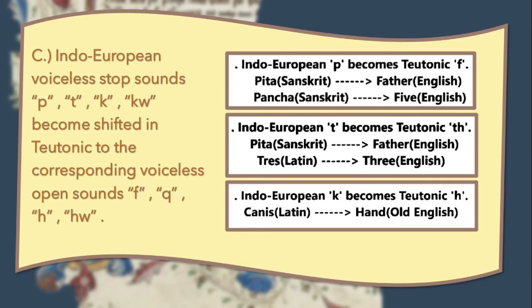And lastly, the third change: The Indo-European voiceless stop sounds P, T, K, and Kw become shifted in Teutonic to the corresponding voiceless fricative sounds F, TH, H, and W. For example, the Old word 'pitar' turns into 'father'; 'pancha' turns into 'five'; 'tres' turns into 'three'; and 'canis' turns into 'hound'.